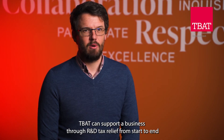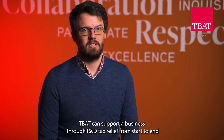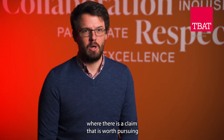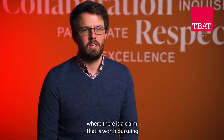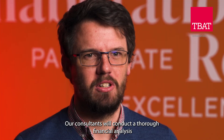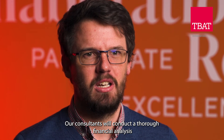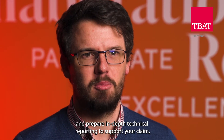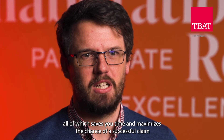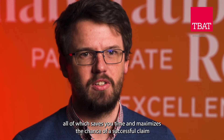TBAT can support a business through R&D tax relief from start to end. This starts with an open conversation to establish whether there is a claim worth pursuing, and once at this point your business would work with one of our consultants. Our consultants will conduct a thorough financial analysis and prepare in-depth technical reporting to support your claim, all of which saves you time and maximises the chance of a successful claim.